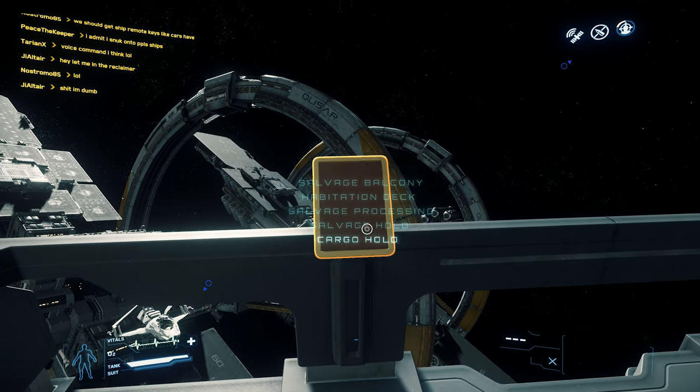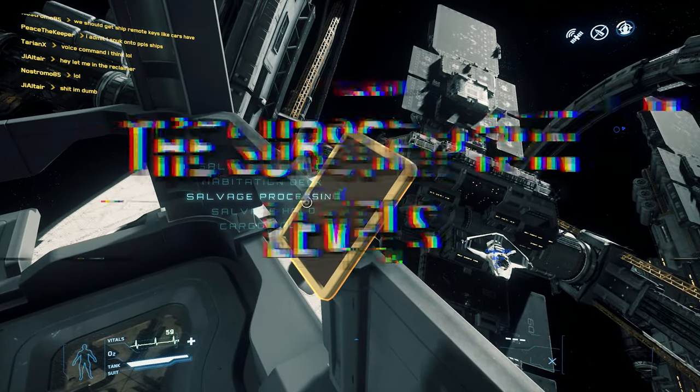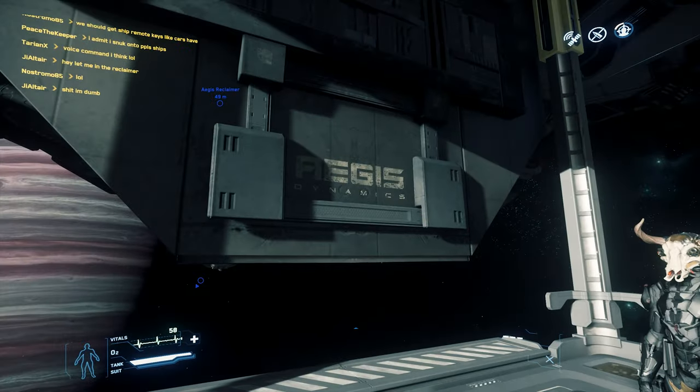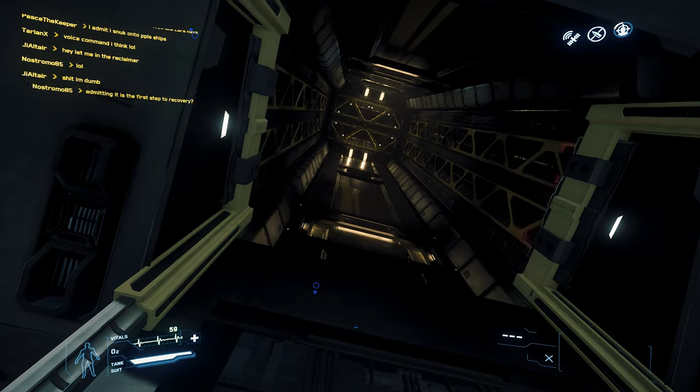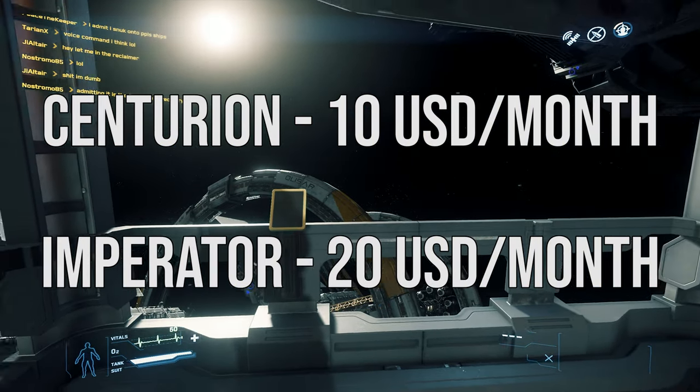A quick disclaimer: I am subscribed to the Imperator subscription level, however this should not affect my overall opinion. RSI currently only offers two subscription levels, one called Centurion at $10 USD per month and the other called Imperator at $20 USD per month.